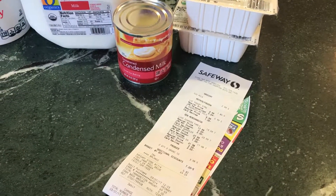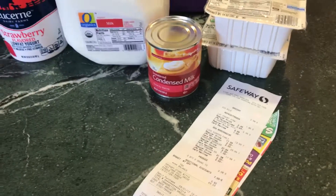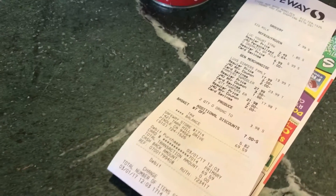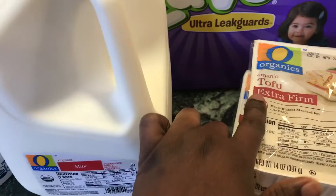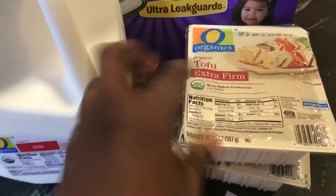Hi guys, went to Safeway for a few goodies, so I'm gonna do a quick short haul. We spent $69.59 at the grocery store and this is what we got.